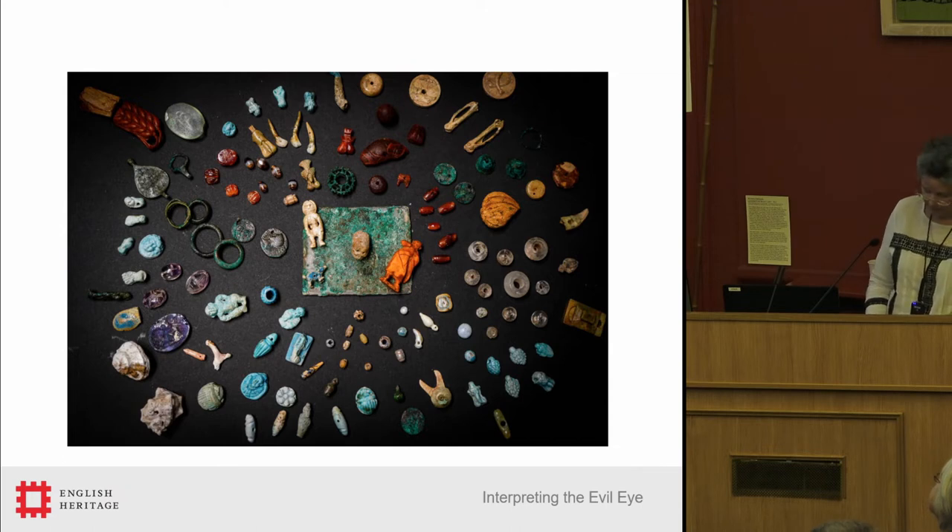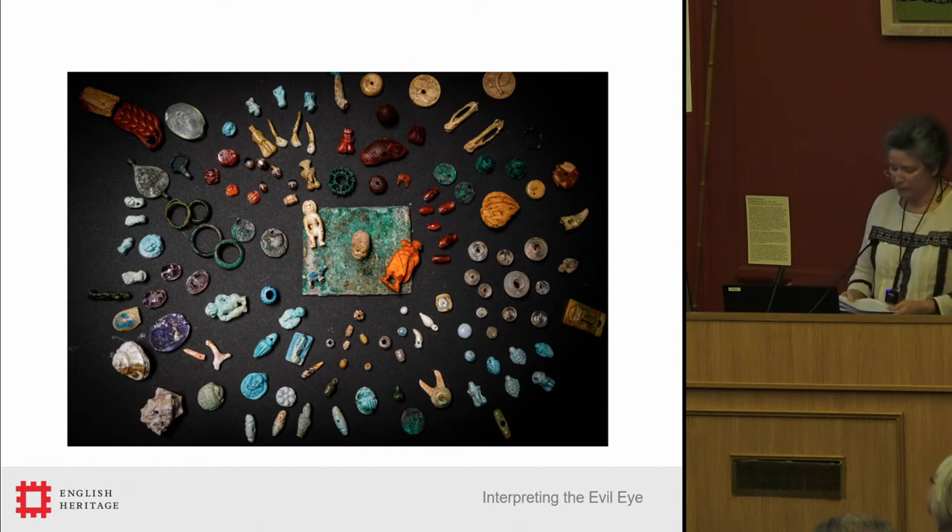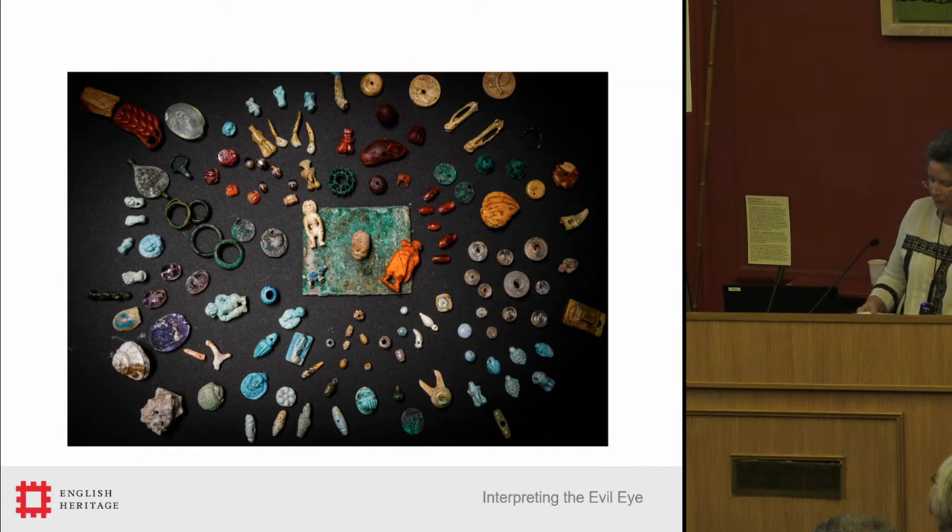This assemblage of amulets is a recent find from Pompeii — the contents of a box, which I think was probably the stock held by a dealer in amulets. Almost every object seen here was to one extent or another a defense against the evil eye, either because of its imagery, or because of the material it was made from, or even because of its color. Blue is a very protective color — you see a lot of blue objects in there.